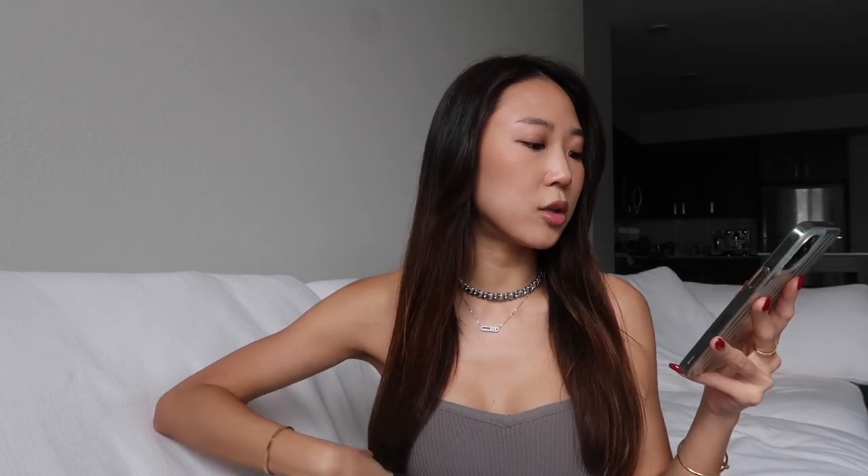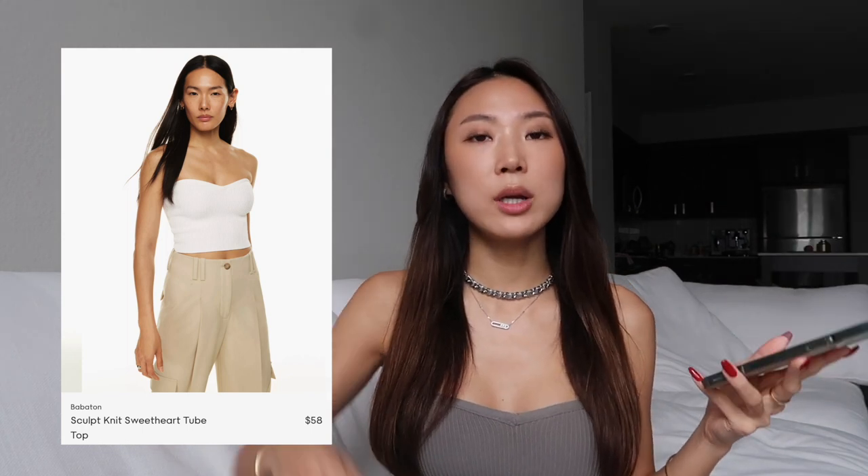Speaking of the sculpt knit fabric, they do this in so many different pieces, including the one I'm wearing right now — the sweetheart top. I love this top because of the fabric; it's stretchy but not restricting. It has a little rubber band right on the rim so it holds your chest together and doesn't slip down. The shape in the front is so flattering, and I've worn this on a night out so many times. Even during the day when it's hot, just throw on this tube top with a short skirt and you're good to go.